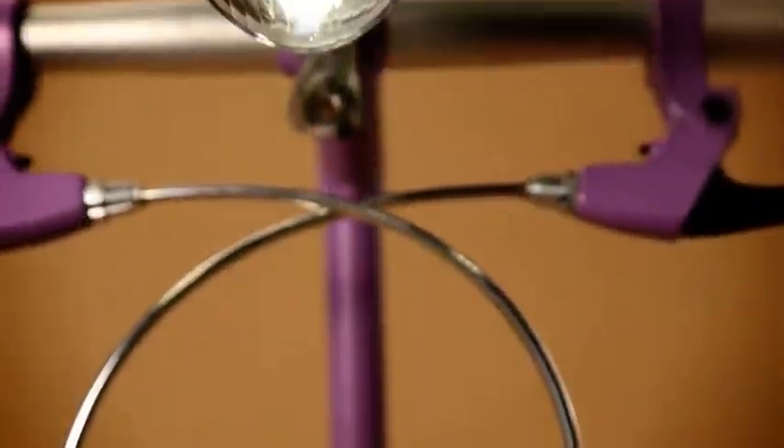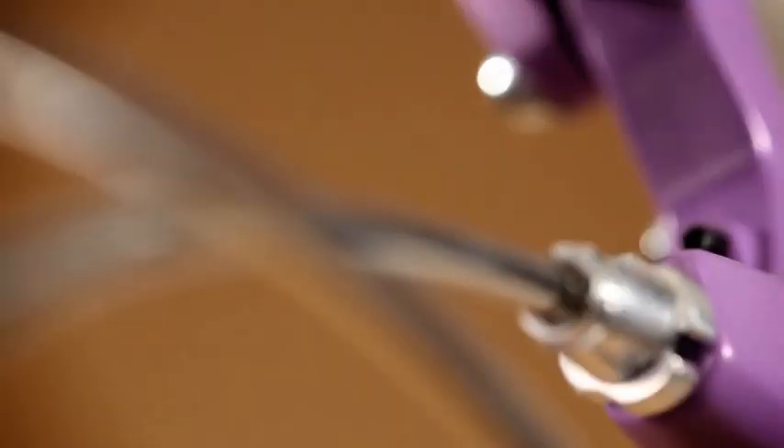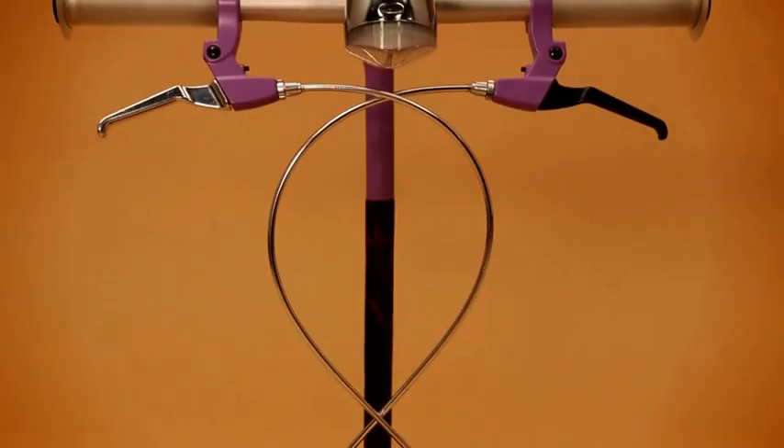Why not bring this feeling home? Industrial Kid Desk Lamps, inspired by bikes, give the same fresh and sporty spirit to your room and life.